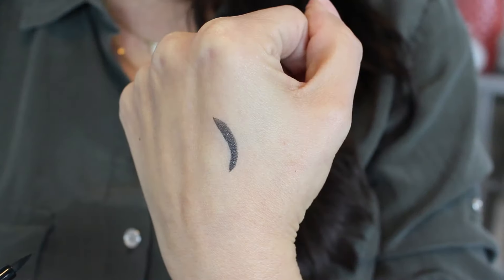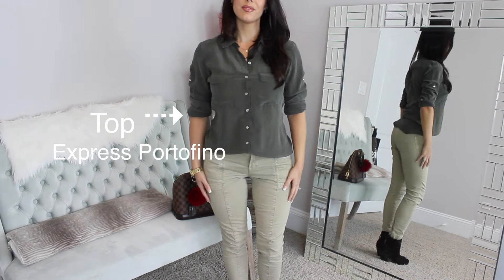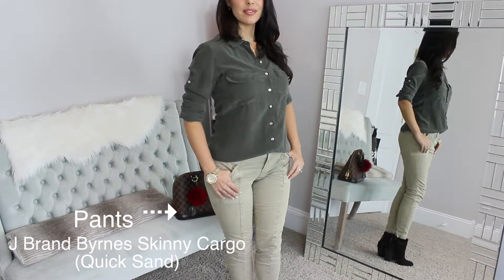My top is from Express — it's an older top, one of the button-up Portofinos in a faded olive color, which looks really good with these cargo pants. These are one of my favorite pairs of pants — they are the J Brand Skinny Cargos in the color Quicksand.